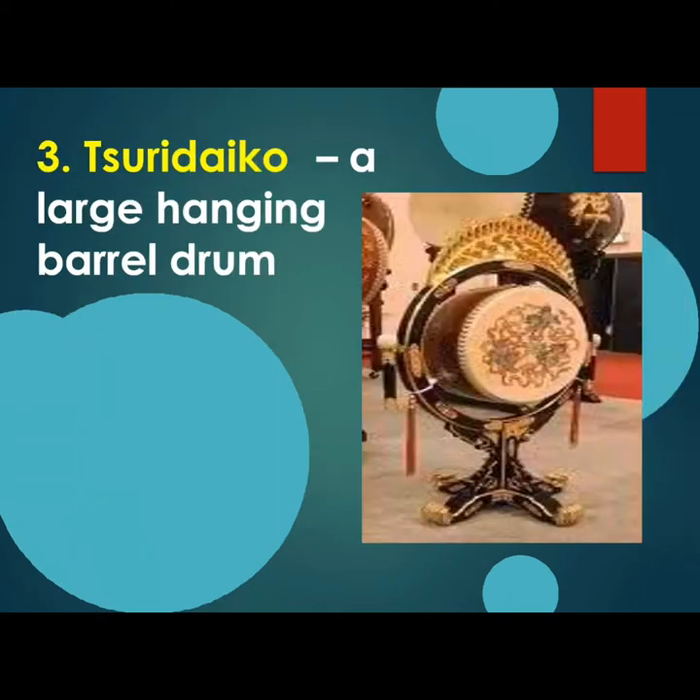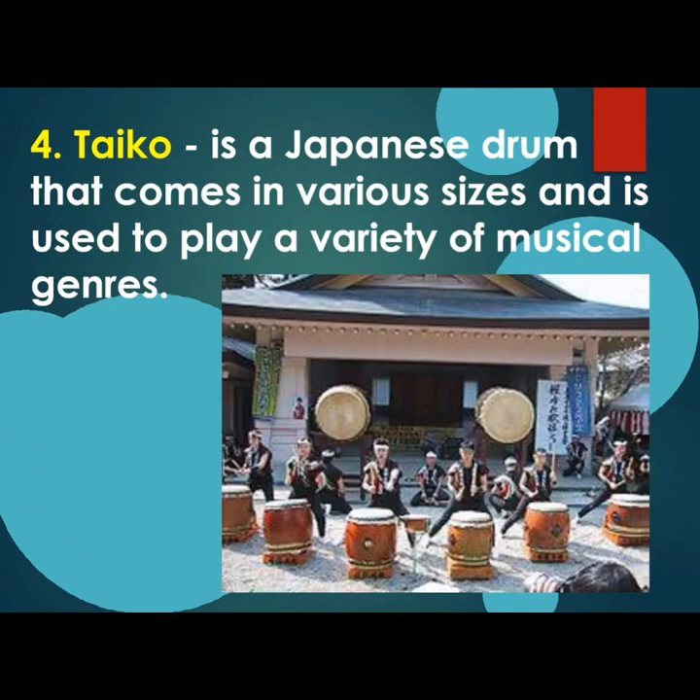The third one is Shuredaiko, a large hanging barrel drum. The fourth one is Taiko, a Japanese drum that comes in various sizes and is used to play a variety of musical genres.